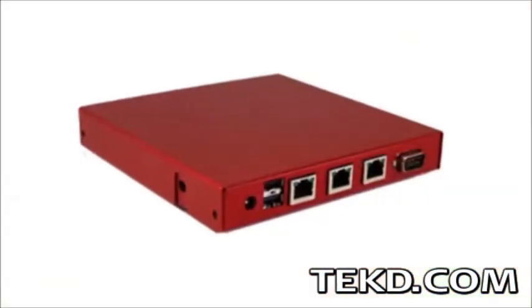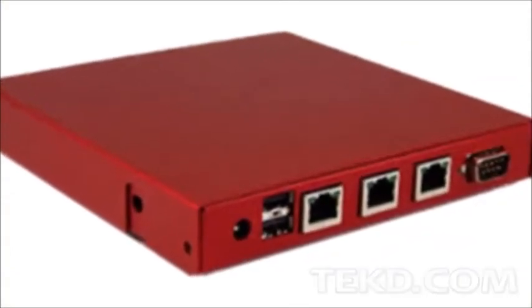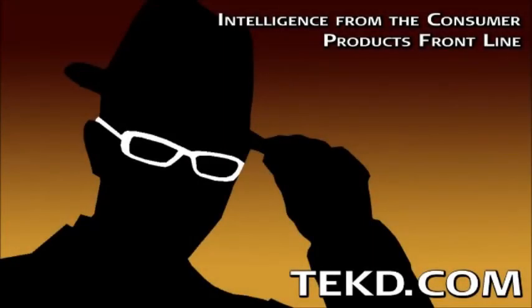The MultiPath router will be available early next year. You can reserve one of the first by supporting their Indiegogo campaign. I'm TK for TechD.